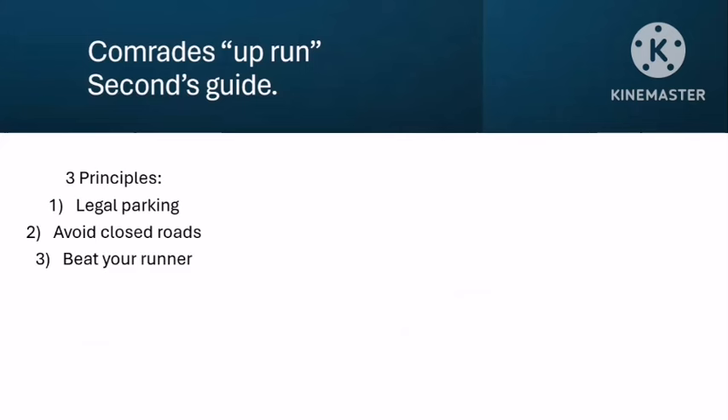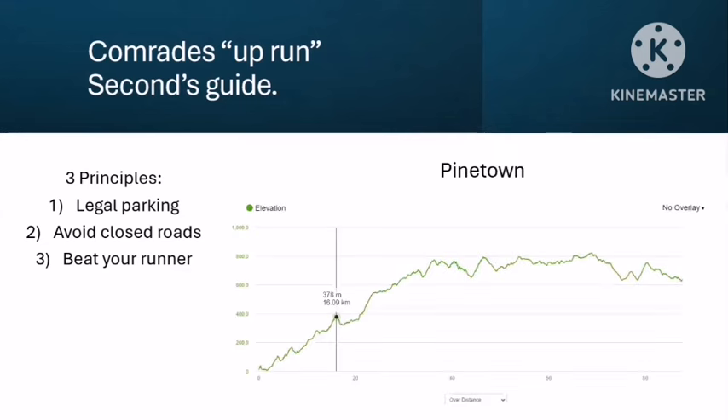Once you've dropped your runner at the start, stick to these three principles. First: find legal parking. Second: on your way to Maritzburg, avoid closed roads and hectic traffic — for large parts of the route you can use alternative routes that most people won't know about. Third: beat your runner to all of the locations. In general it's a good idea to try and have a few people on the road who are not going to move.